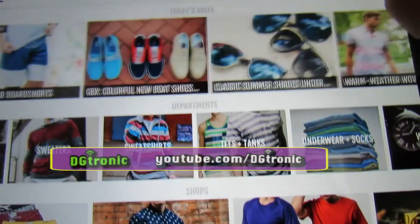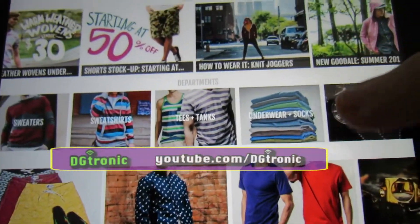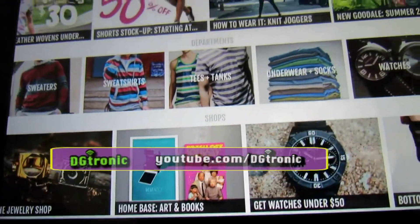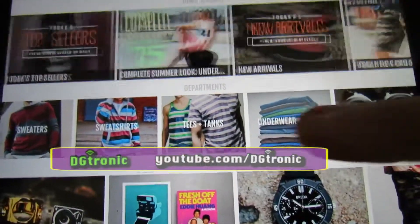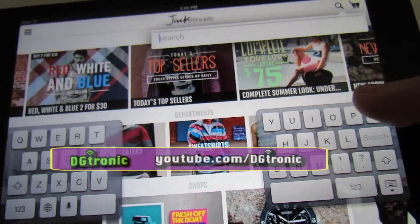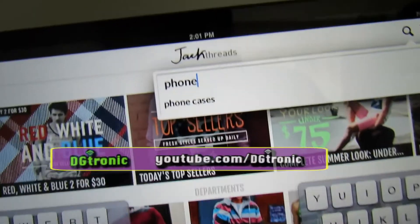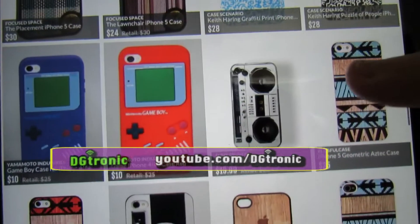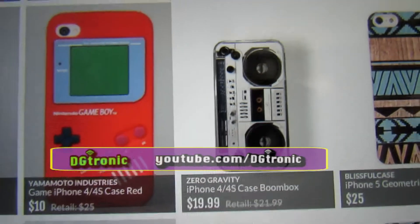It's a really cool app and it's really entertaining to even just browse — you don't have to buy things. There's jewelry for men, a whole bunch of different categories. You can even search the app. Let's search for 'phone' — there's phones and phone cases. A bunch of phone cases came up that are really cool. Oh, look at that Boombox phone case — $19.99. Now that's awesome.